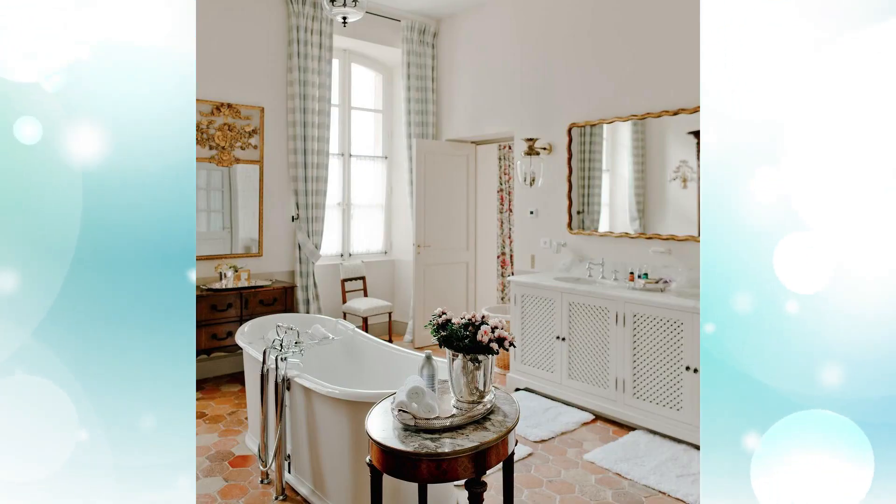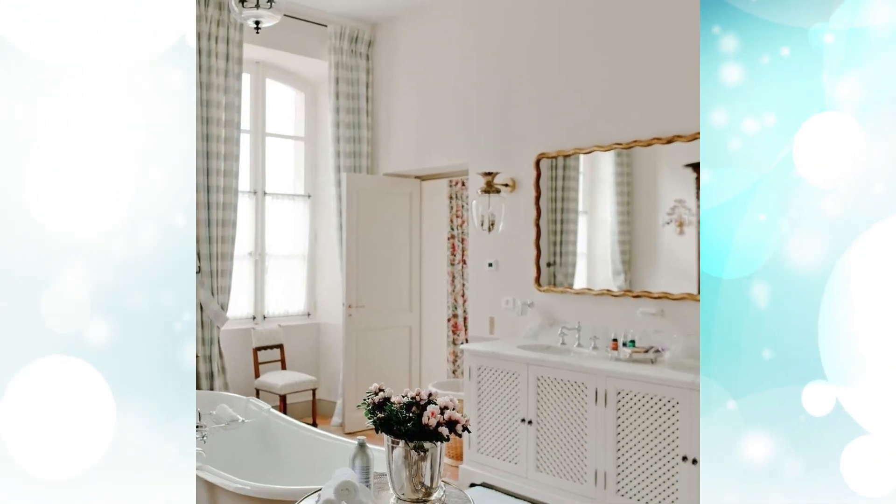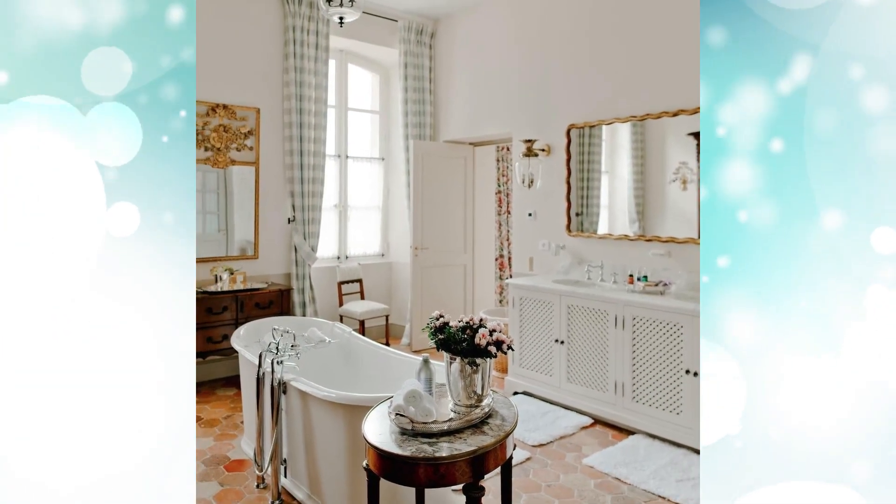Number seven: tub and antique marble side table. This view lets you see the pretty French bathroom vanity, the antique marble table, and the gorgeous glass wall.